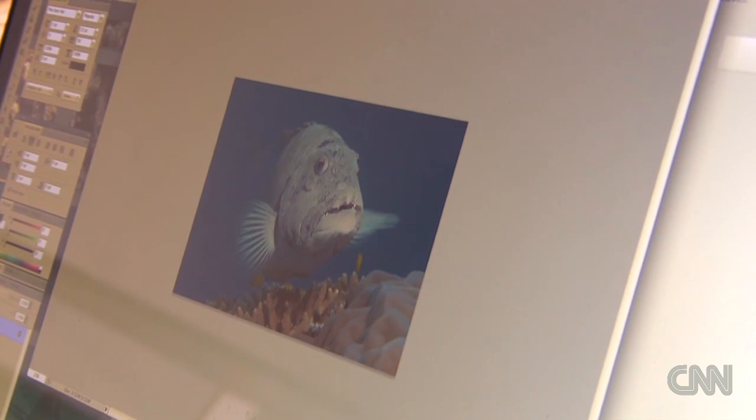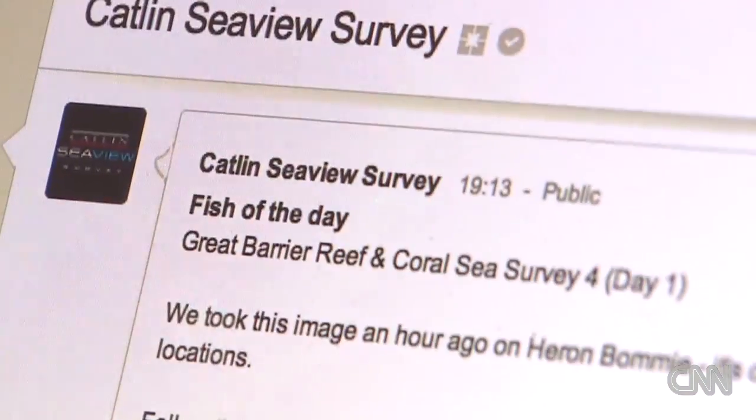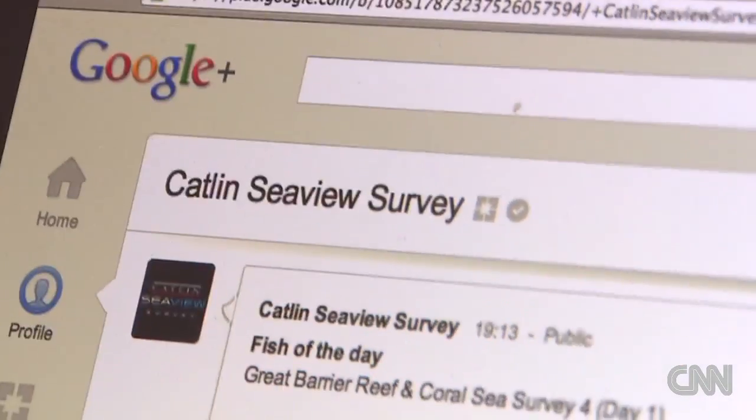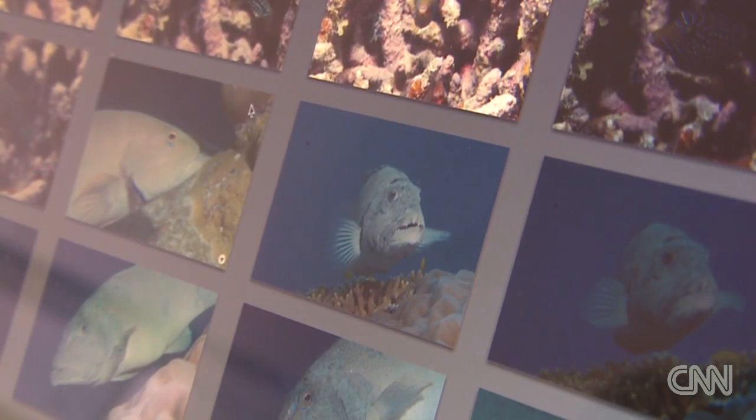That is an essential part of the Catlin Sea View Survey. It's really about trying to communicate the science as much as doing the science itself. There's a greater purpose than just showing pretty pictures of fish — it's to help people understand what's at risk here. The pretty pictures of the fish are really to start getting people engaged in the first place. Then we want to take people on a journey with us so they get involved in the science, understand the analysis of the data, and really understand what's going on in the oceans.